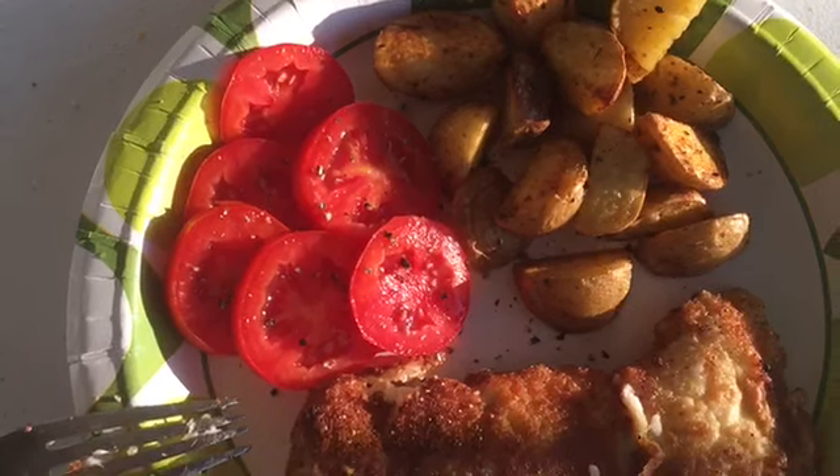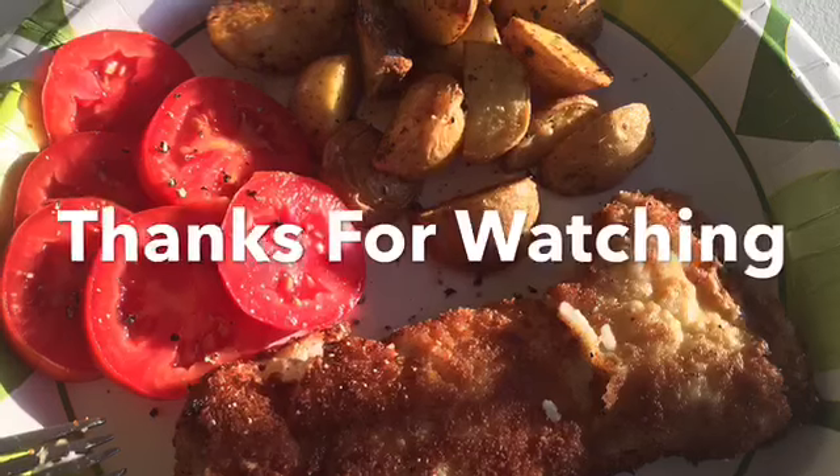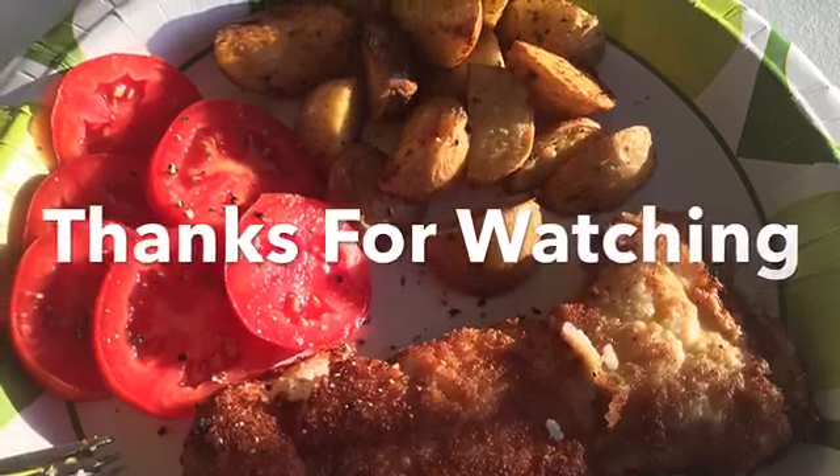Check us out on our other forums and we'll see you on the next episode. We are about to eat — we'll talk to you soon!